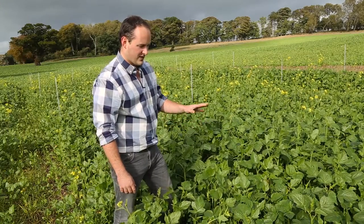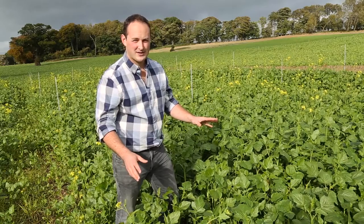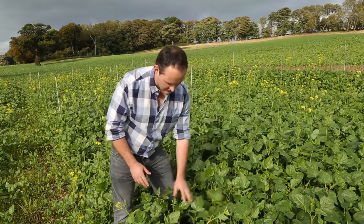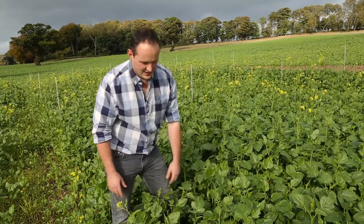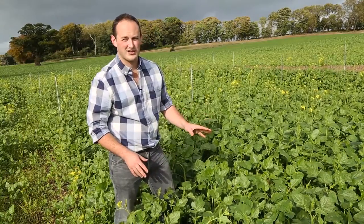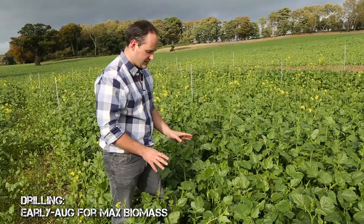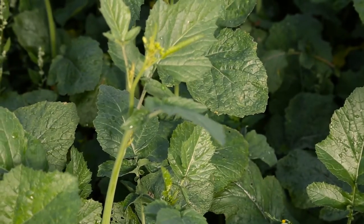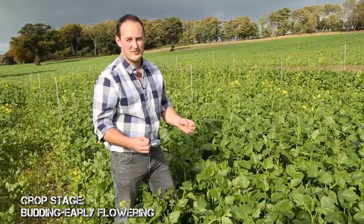The crop here was drilled at the end of August going into September, and whilst it's good foliage and going to break down well — you can see the stems here are quite bendy and that will release a lot of gases — it hasn't put on as much biomass as it could have done if drilled in early August. That said, this is about the right growth stage: budding to early flowering, when we'll get the best residue and best gas release.